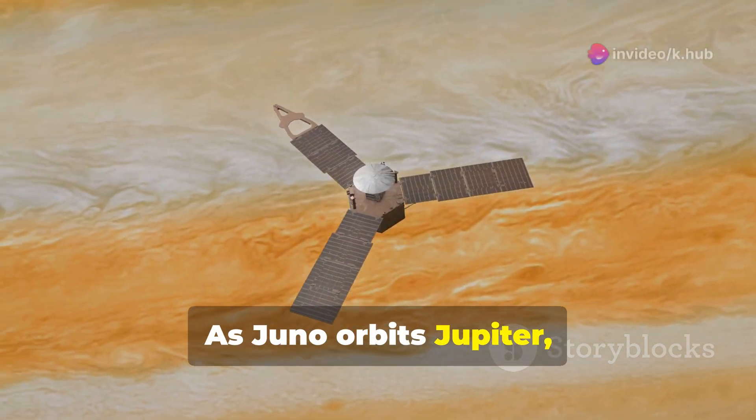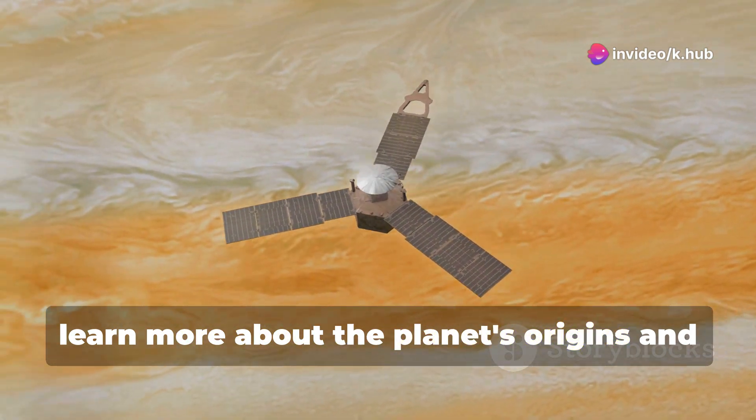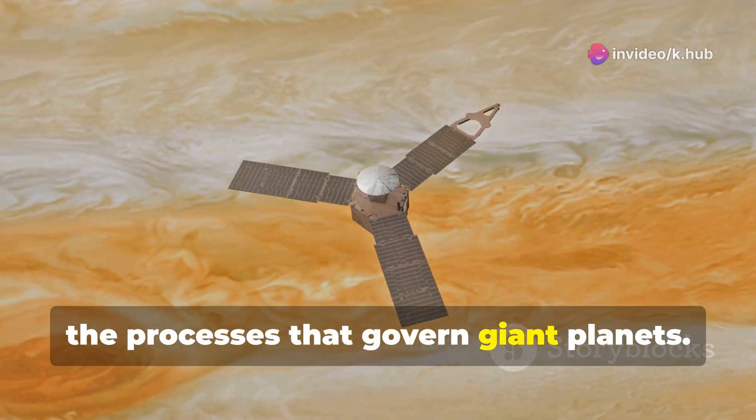As Juno orbits Jupiter, it gathers data that helps scientists learn more about the planet's origins and the processes that govern giant planets.